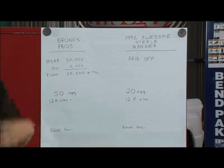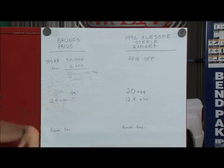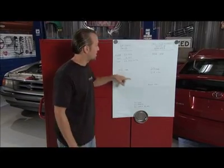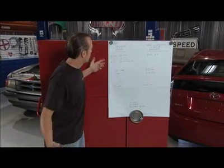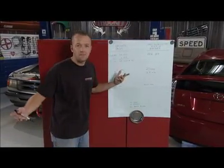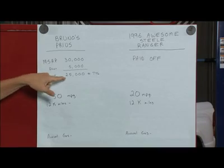The MSRP on the Prius is right around $30,000. We're going to buy the Prius, put down $5,000 — maybe a trade-in like that — so there's $25,000 left. The Awesome Steel Ranger is paid off, nothing owed.